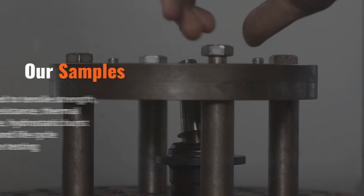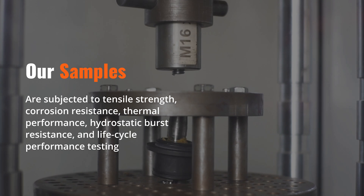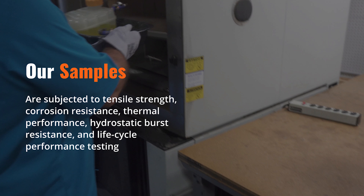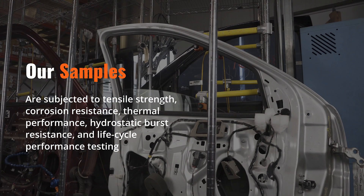Manufacturing samples are then subjected to various quality tests, including tensile strength, corrosion resistance, thermal performance, hydrostatic burst resistance, and lifecycle performance.